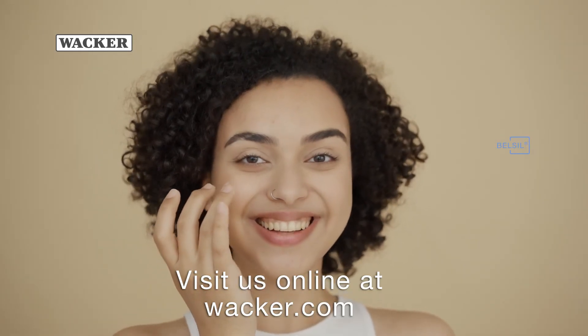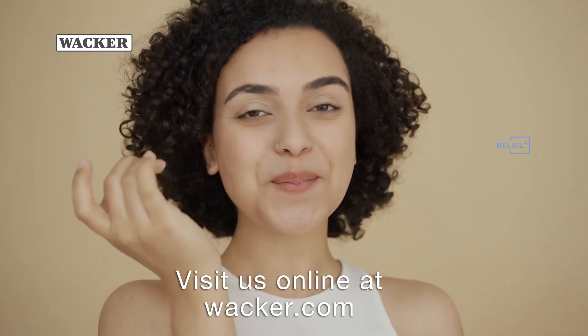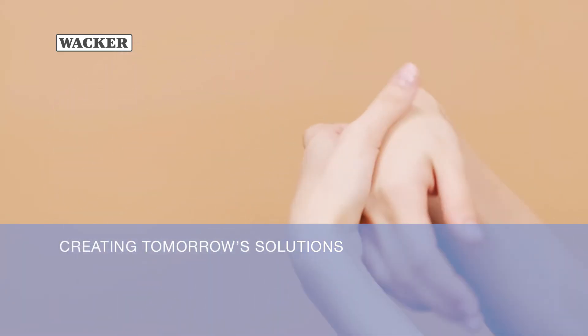For more information about Belsil REG-1103B, or to request samples, visit us online at wacker.com. Wacker — Creating tomorrow's solutions.